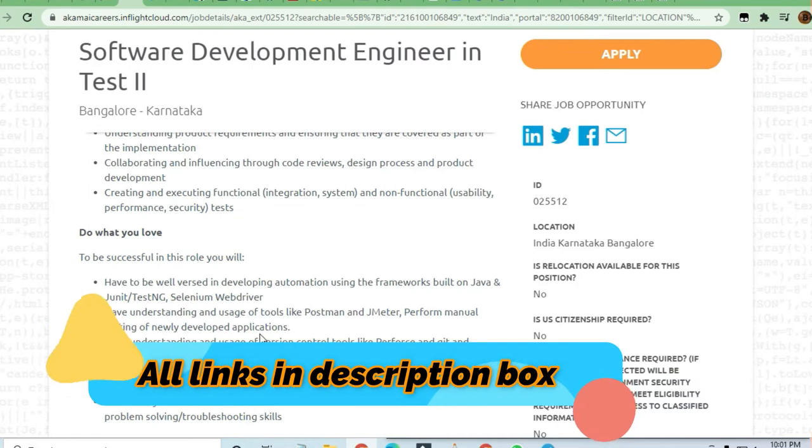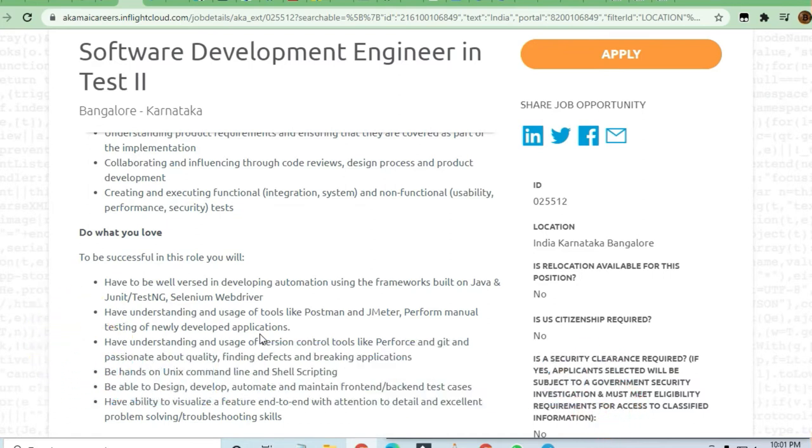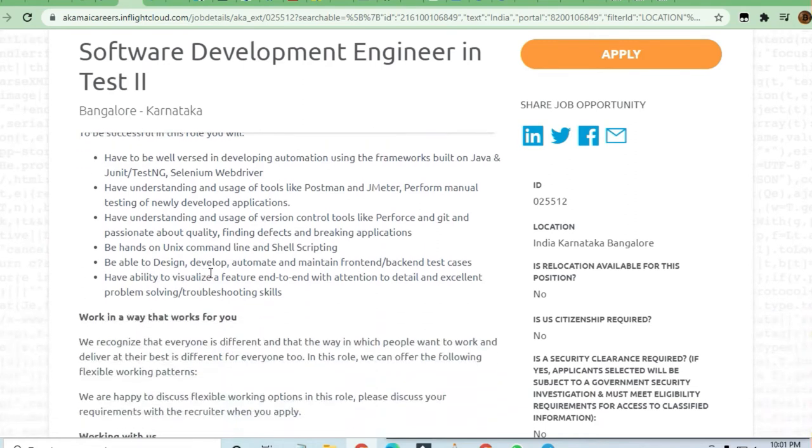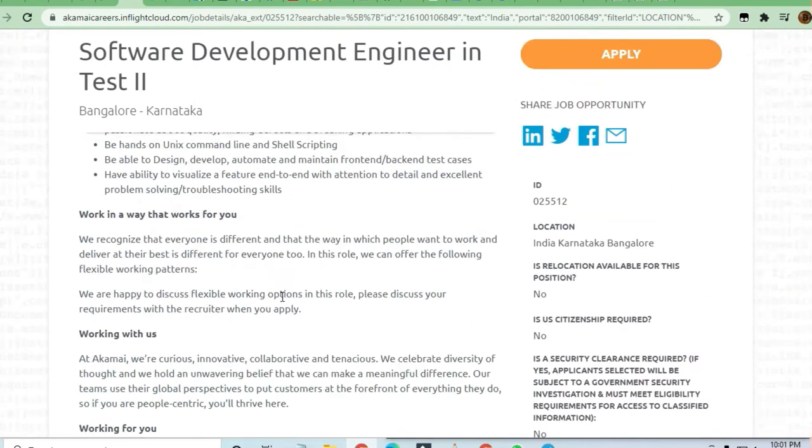Unix and shell scripting language knowledge should be there. You should be able to design, develop, and automate maintenance for front-end and back-end test cases, with the ability to utilize features end to end, along with attention to detail and excellent problem-solving and troubleshooting skills.